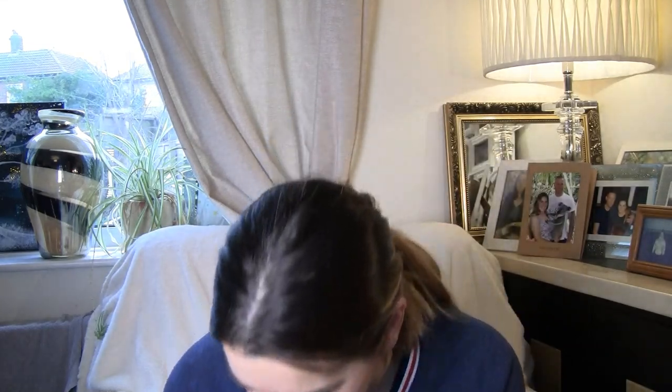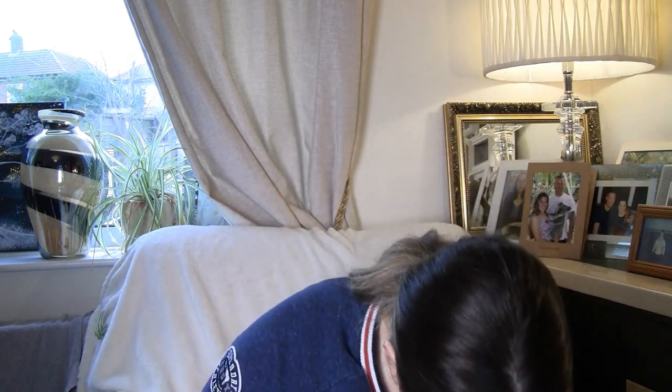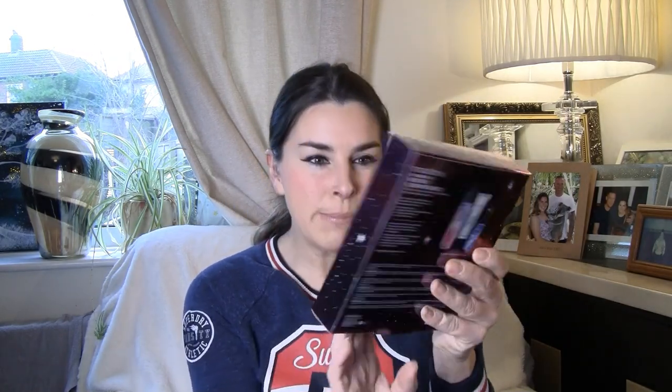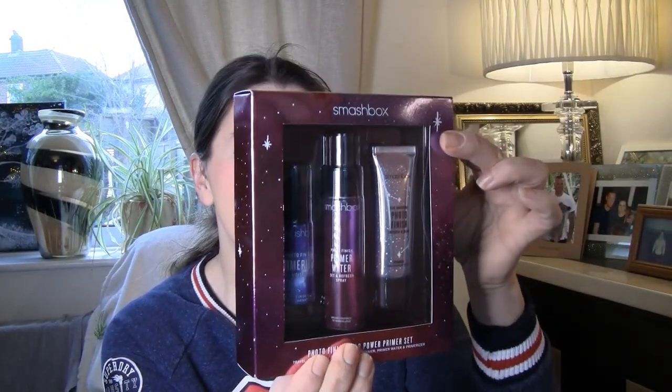This is so exciting — it's like having a Christmas and a birthday all in one go! So we've got Smashbox Photo Finish — I've heard all about this, I just never had it. So I'm really chuffed for that. You've got the primer, the primerizer, the primer water — that's another thing, I don't have any setting spray. Now I do! Thank you. So Photo Finish Blue — I love the idea, I'm really getting into my primers and setting sprays at the minute.